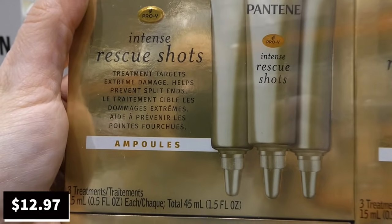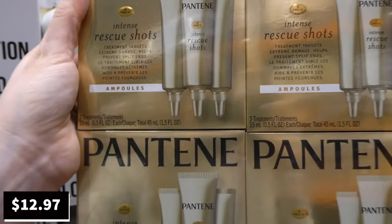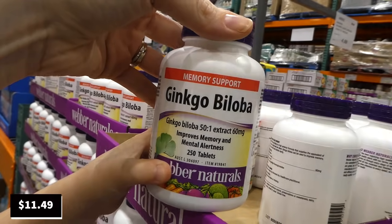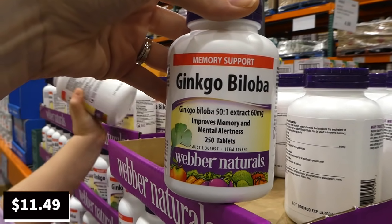Pantene Rescue Shots are being discontinued at $12.97 — a pack of 12 15ml treatment shots. Each box contains three ampules that target extreme damage and help prevent split ends.